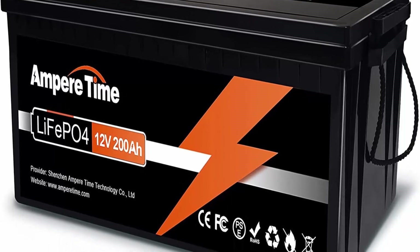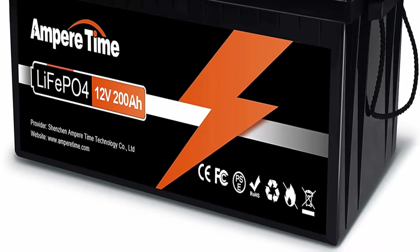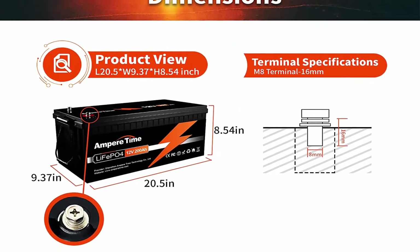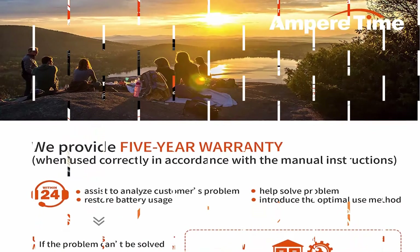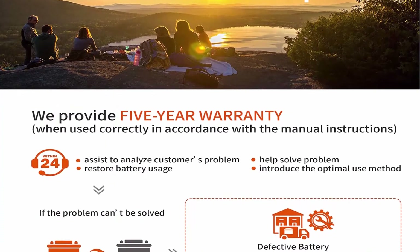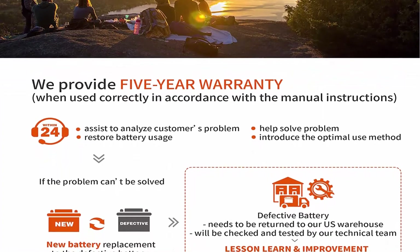Automotive Grade Lithium Battery: Ampertime Lithium Iron Batteries have exceptional quality since they are manufactured by automotive grade LiFePO4 cells with higher energy density, more stable performance and greater power. Highest level safety based on UL Testing Certificate. With no acid in the battery, you're able to safely mount in any position.